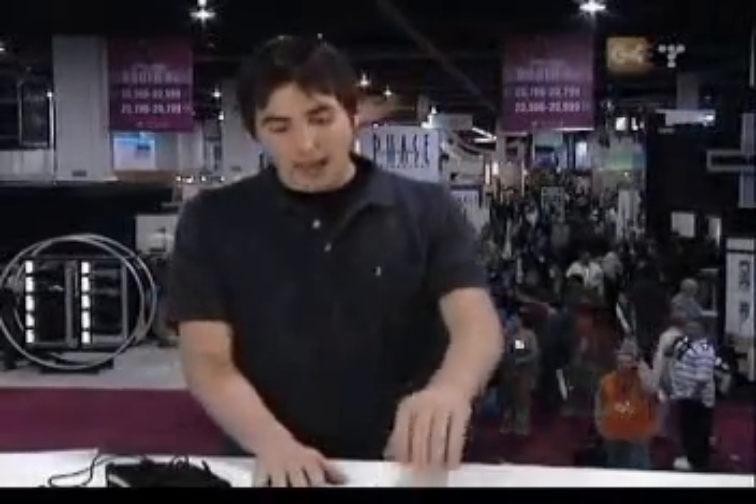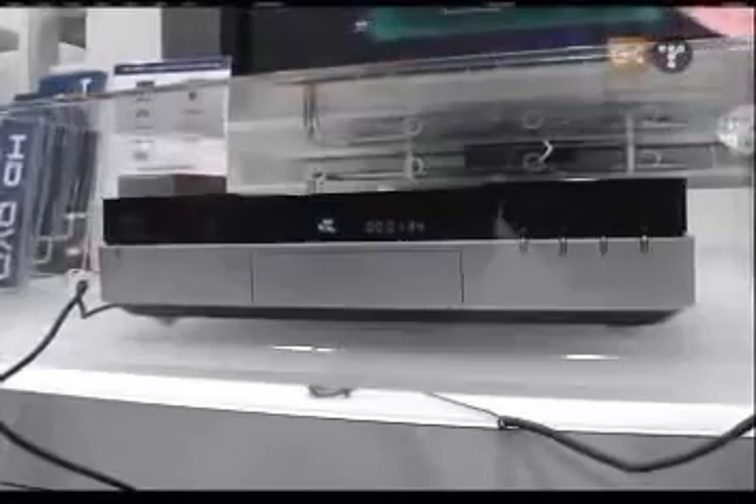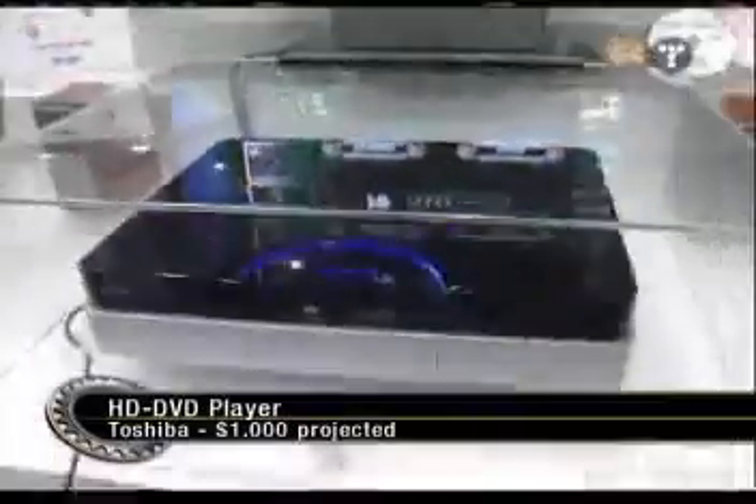Next thing — Toshiba's HD DVD player. The first HD DVD player that we've seen hit the market. It's going to be about $1,000, though. Again, a little expensive for the first. If you're on the bleeding edge and you want the latest and greatest, sometimes you've got to spend the cash. But it's not going to be out until the fourth quarter of 2005. Still, a really cool device.